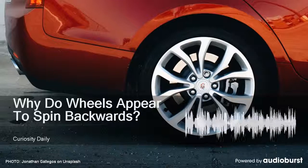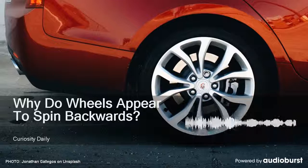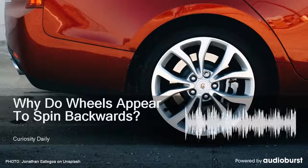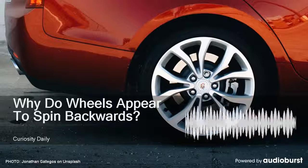There's an easy answer for why this happens on TV: the frame rate doesn't quite match up with the wheel's spin. If the camera is filming at 24 frames per second and the spoke of a wheel only completes a rotation 23 times per second, every frame is going to see that spoke a little further back in its rotation, as if it's slowly spinning backward.